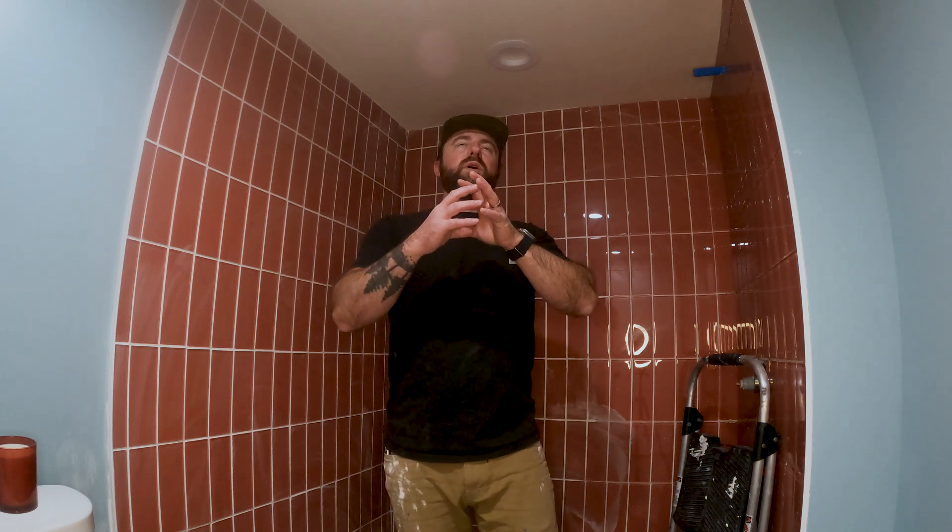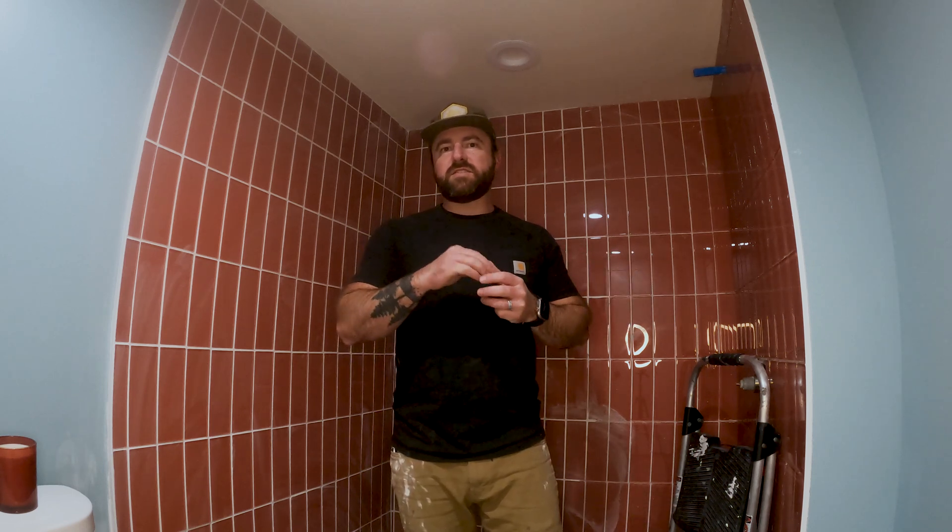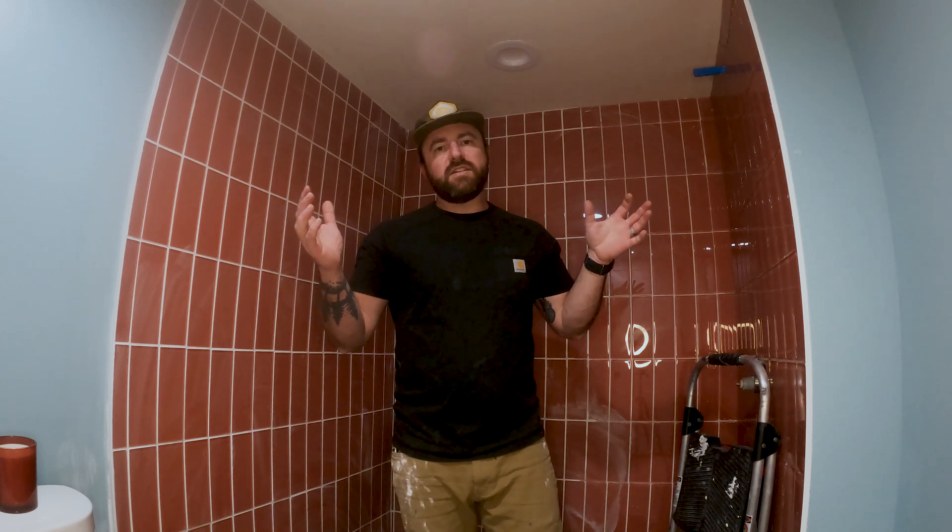It really takes what someone would walk into a bathroom and think, 'Oh yeah, that's definitely a DIY project,' to the level of maybe this is a professional shower. So stick around to the end of this video to check that out, otherwise let's get into it.